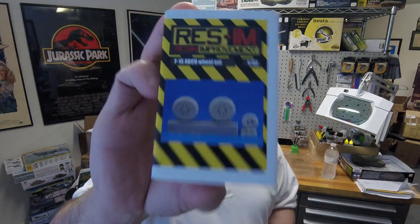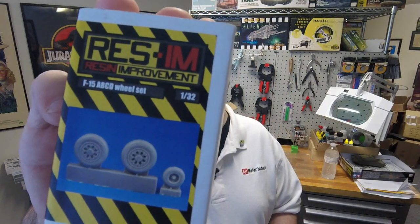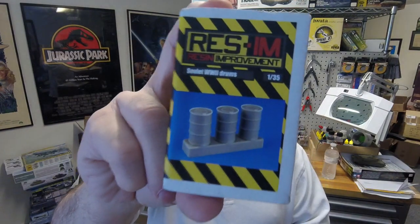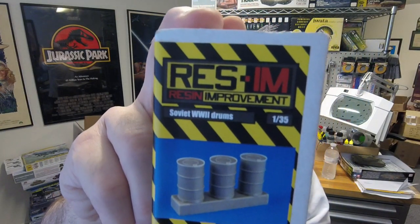This is an F-15 ABCD wheel set in 1/32nd scale. It looks like they do aircraft as well — the drums obviously can be used in aircraft dioramas too. We'll see if they're mostly aircraft or if they extend into other genres. And they are doing 1/35th scale, so they are extending into armor as well as aircraft.